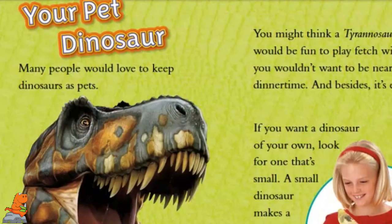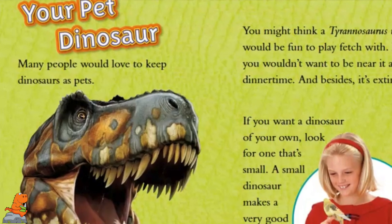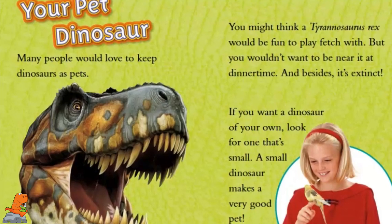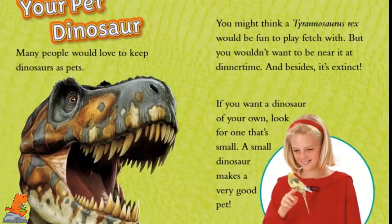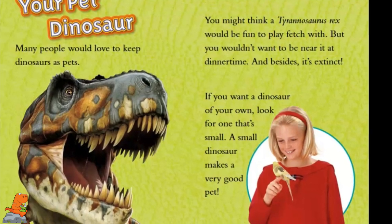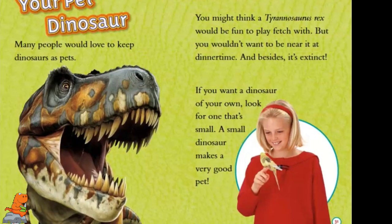Your Pet Dinosaur. Many people would love to keep dinosaurs as pets. You might think a Tyrannosaurus Rex would be fun to play fetch with, but you wouldn't want to be near it at dinner time. And besides, it's extinct. If you want a dinosaur of your own, look for one that's small. A small dinosaur makes a very good pet.